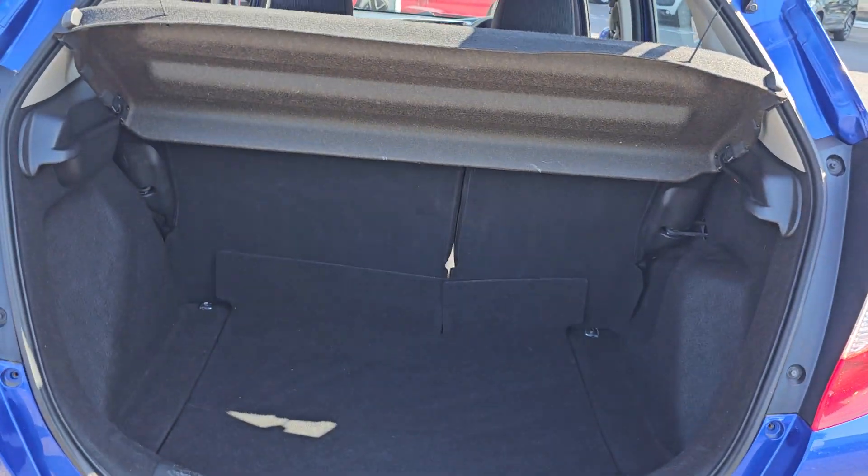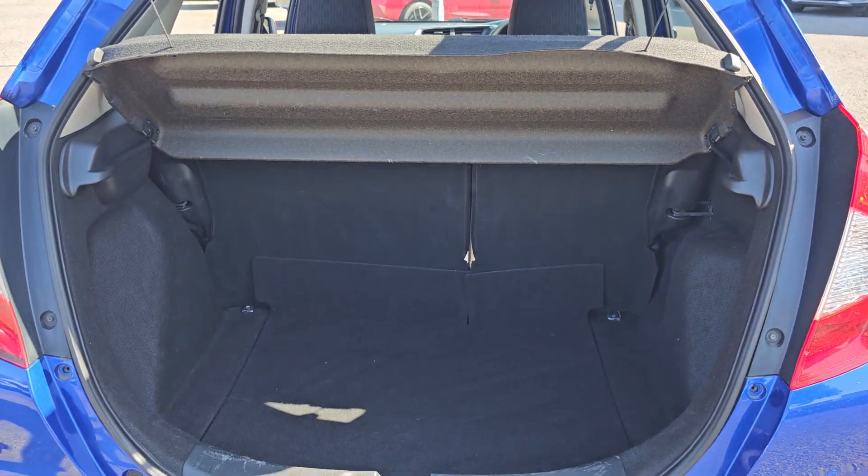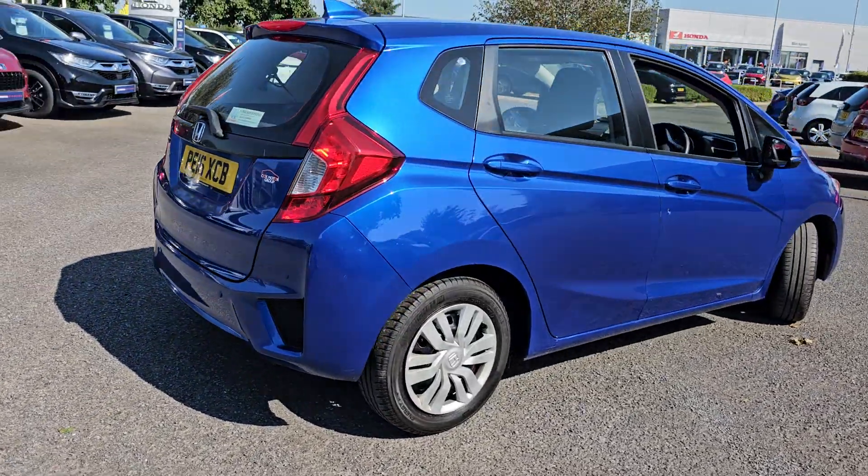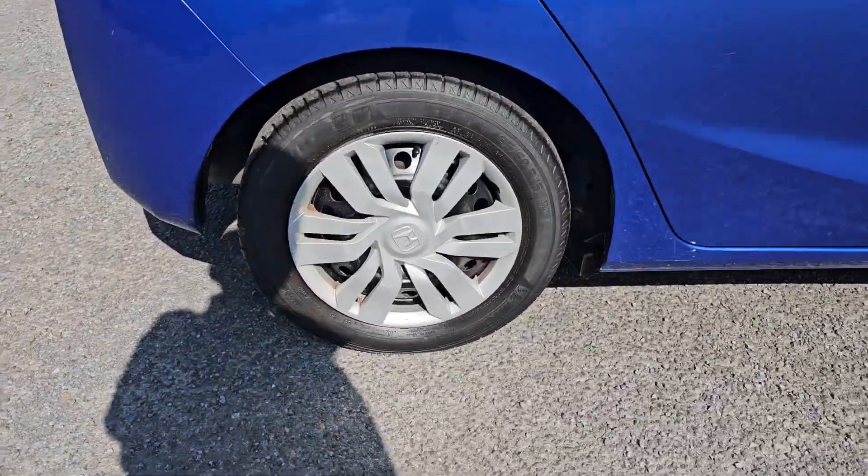Coming into the tailgate, as you can see you've got plenty of room in here, including 60/40 split folding rear seats. They fold completely flat with the boot floor. You've then also got four rear parking sensors.